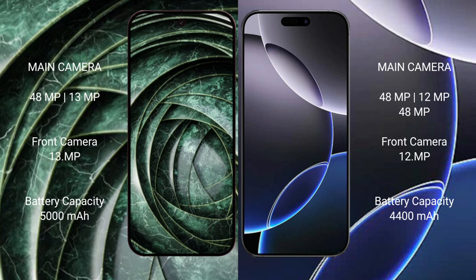iPhone 16 Pro Max has a triple rear camera setup: 48MP plus 12MP plus 48MP, and a 12MP front camera. Google Pixel 9A has a 5000mAh battery with 18-watt fast charging support. iPhone 16 Pro Max has a 4400mAh battery with 25-watt fast charging support.